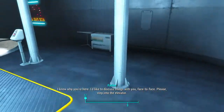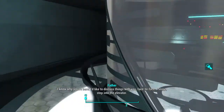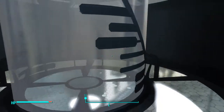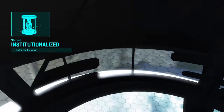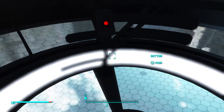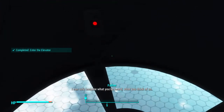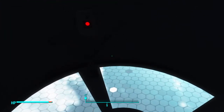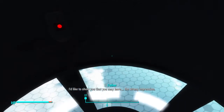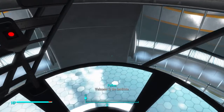I know why you're here. I'd like to discuss things with you face to face. Please, step into the elevator. Welcome to the Institute.